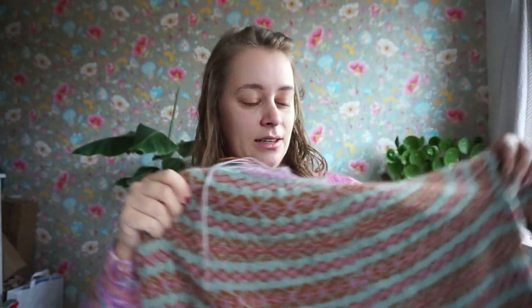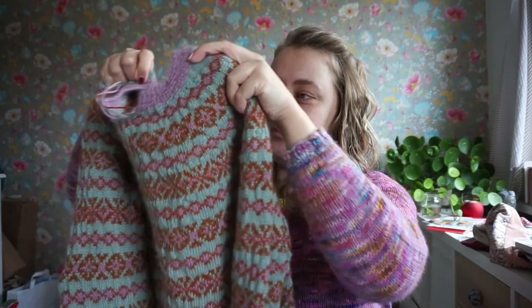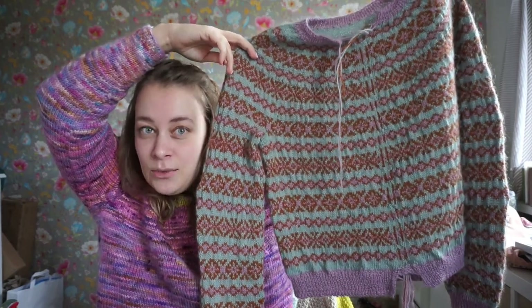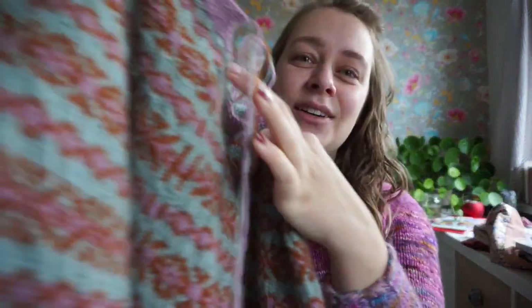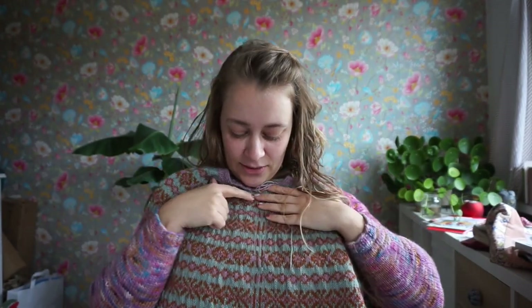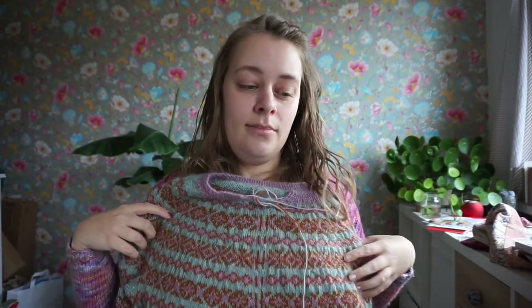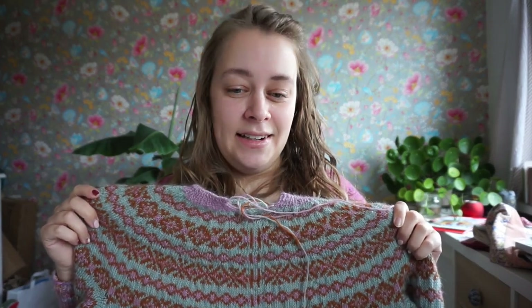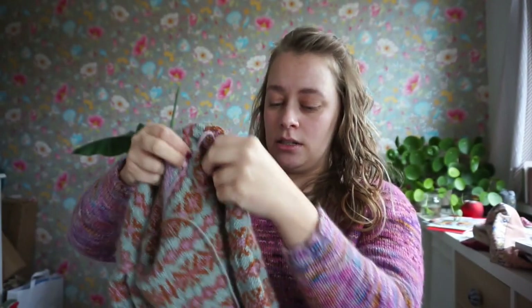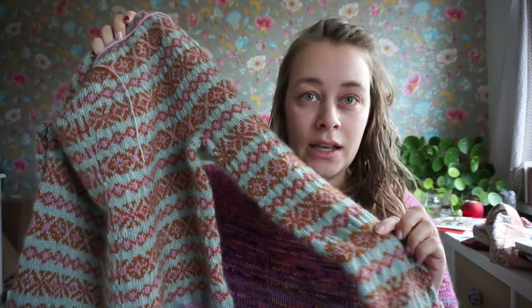I have been working on a colorwork cardigan for a long time, and I finally finished the knitting part. It is a full colorwork cardigan. You might think it's not a cardigan, but it will be — I need to cut it open along the steek stitches. So I need to cut it open here and then knit the button bands. I have already blocked it, and it still looks a bit crinkly.